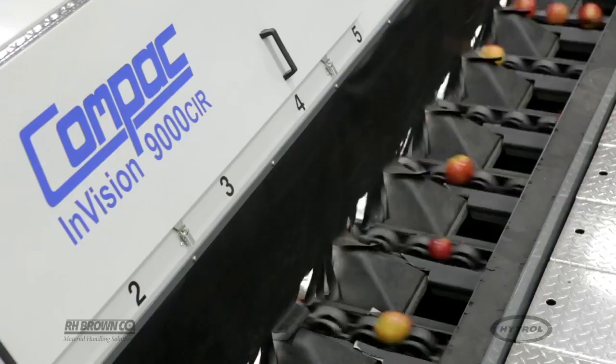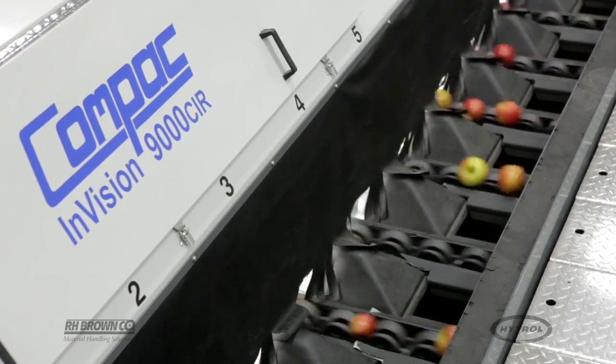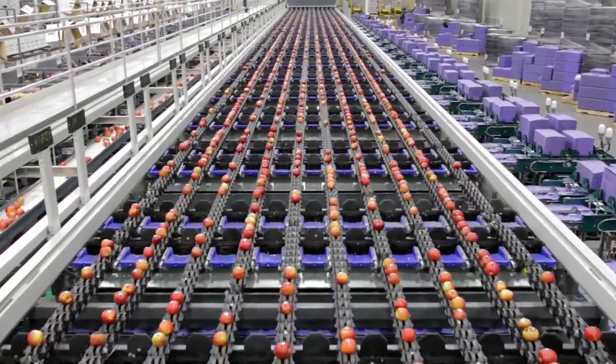We sorted on grade by defect and grade by color, weight, and size, and put them all in the same box. We have four cameras that look at each apple and take a total of about 40 pictures.